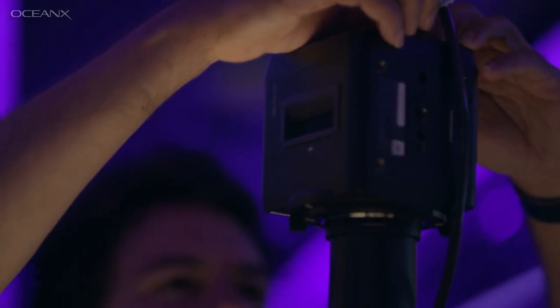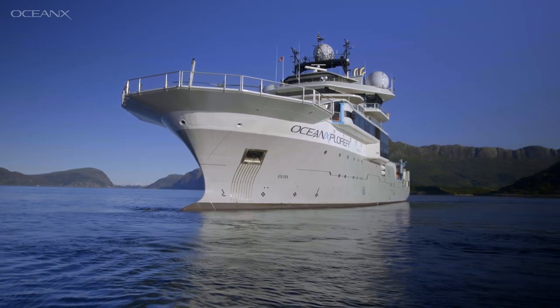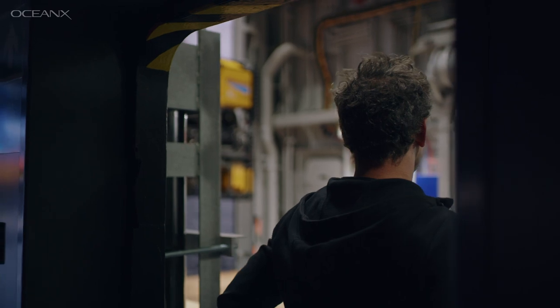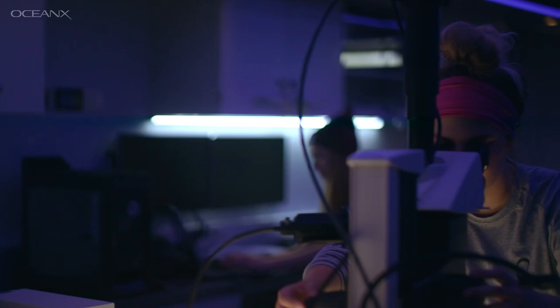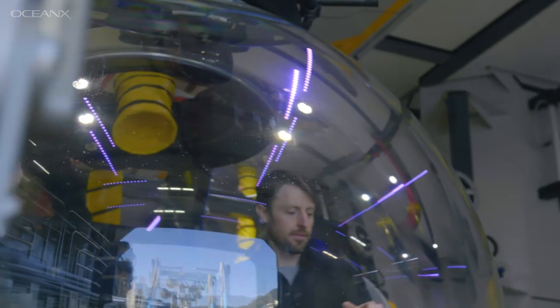Having everything together on this vessel allows us to go from exploration all the way to discovery in the same context. We hope that by showing this huge, exciting, fabulous field component to science — especially ocean science — people will start engaging more with their understanding of what science is and what it can be.